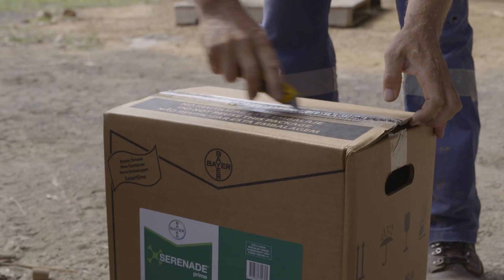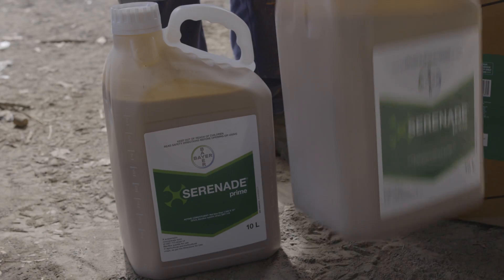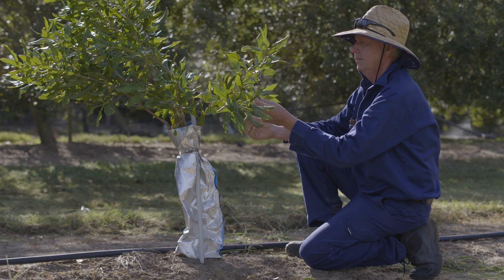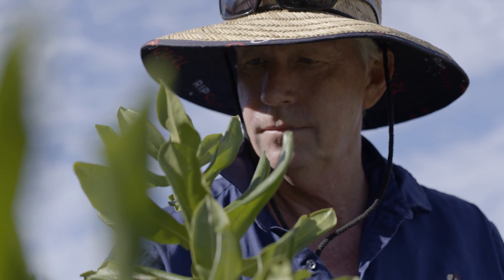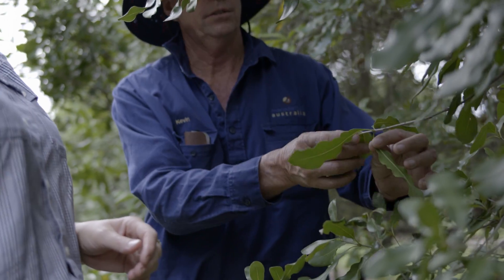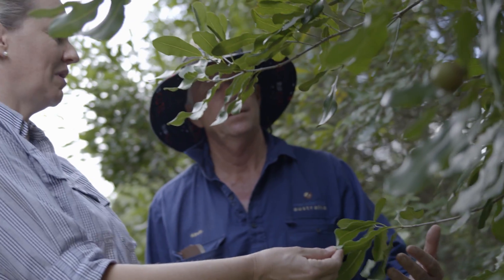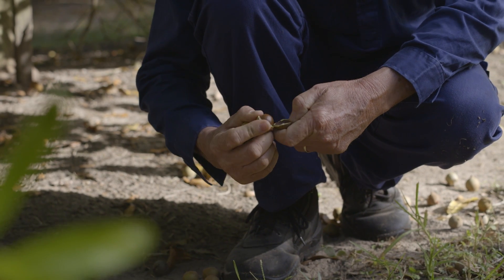The Serenade Prime complements our system really well. Where we've had poor areas we've added the Serenade Prime and we're certainly visually seeing a significant difference in those poor areas — making a healthier tree, a more vigorous rooting system, and that complements water uptake and nutrient uptake, which then hopefully gives us more production. The big difference with Serenade Prime is that you know what you're actually putting on. It's guaranteed to be in the bottle and it's made very professionally. Our focus has got to be on soil health.